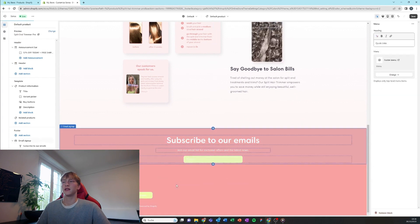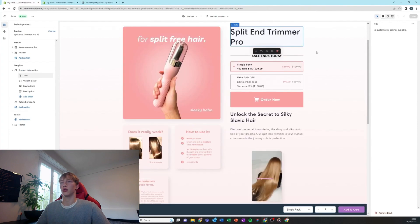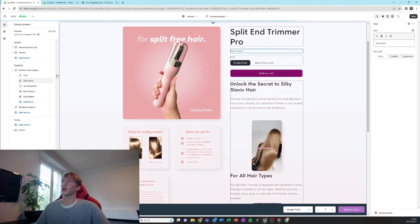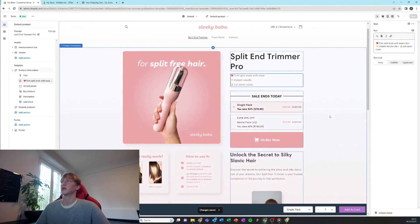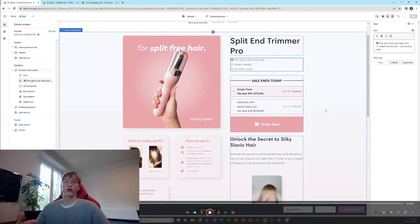Add the footer menu we just created, then add some text with key points — the three most important key points, each with an emoji. You can see that the bundle app is already installed. The next app we're going to install is White Bundle, just to increase our average order value and conversion.